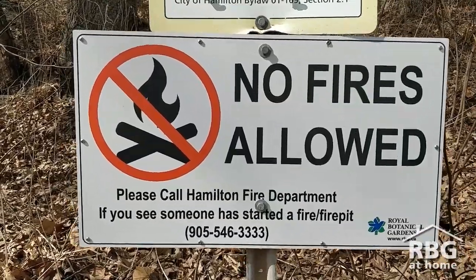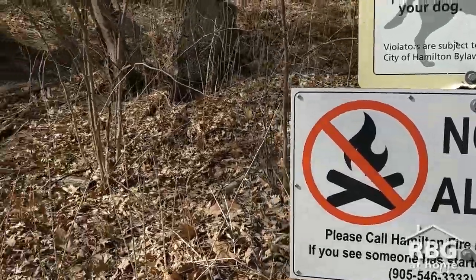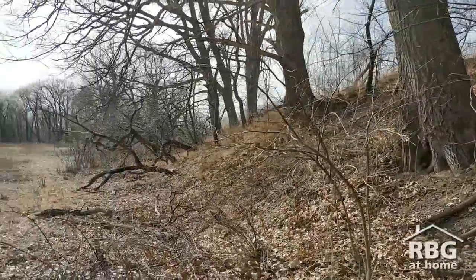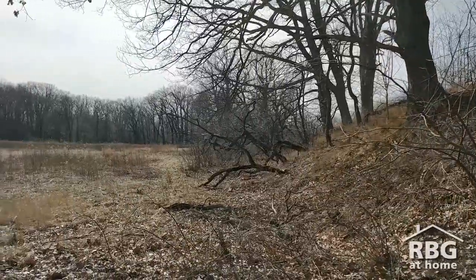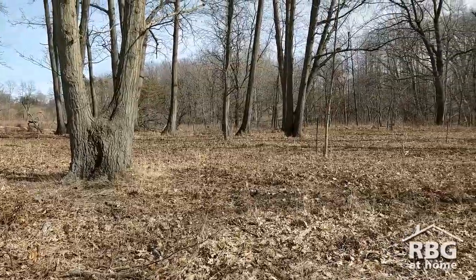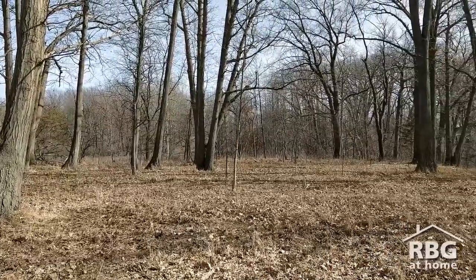It should be pretty obvious that no person should be setting fire to this area or starting random fires out in the environment. But what are some ways that we could help support the restoration of this important habitat?